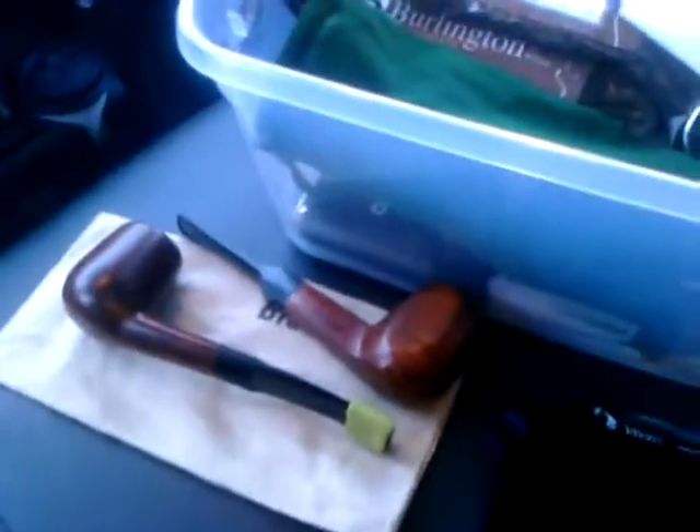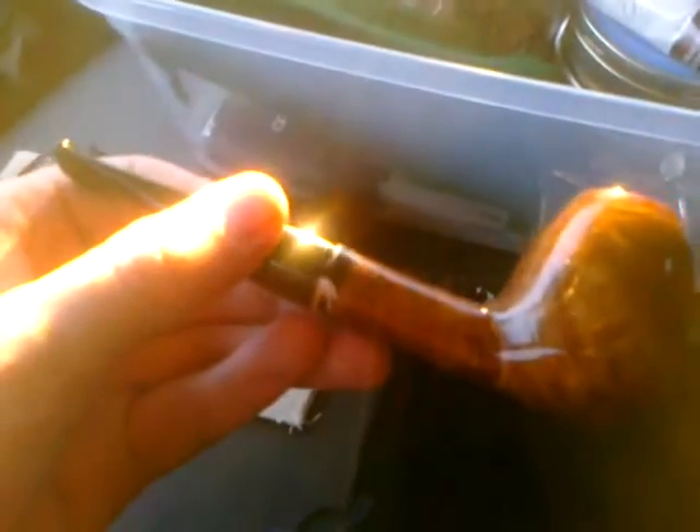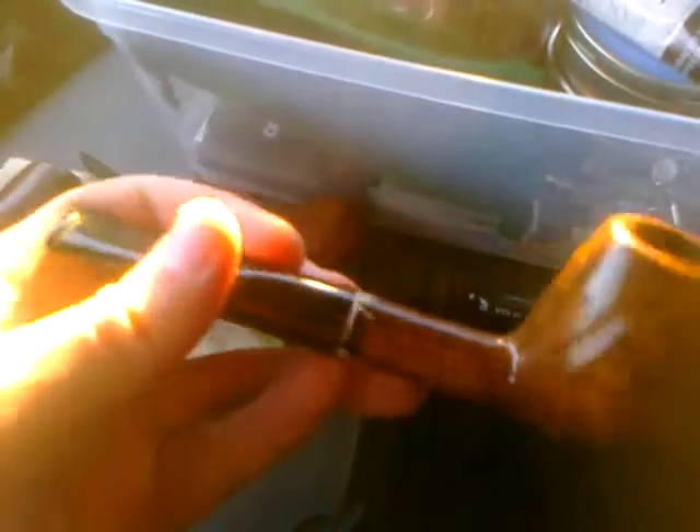Now where were we — third pipe, billiard man, gorgeous. Eric Nording billiard. The Big Ben and the Nording were on their under-$100 rack at $80 a piece, and the Astley estate pipe was $95. This one has what I'd call a root beer float colored pattern on the lucite band, and on the other side it's got the Nording stamp.